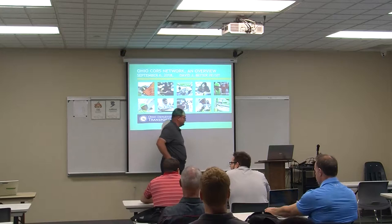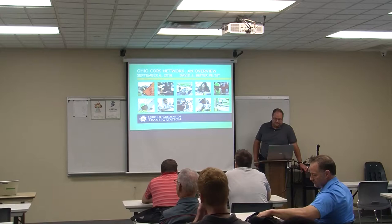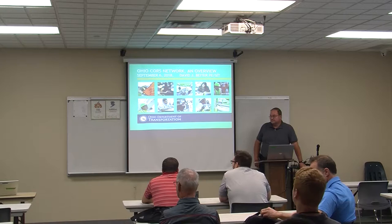Good morning everybody for the second session. This is the Ohio CORS Network overview, covering the design, building, and purpose behind the ODOT CORS and VRS Network from the beginning in the late 90s to modern day. Your presenter today is Dave Beider, the CORS and VRS Manager with the Office of CAD and Mapping Services, formerly known as the Office of Aerial Engineering at the Ohio Department of Transportation.